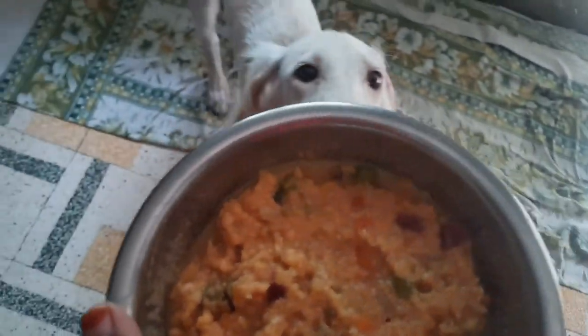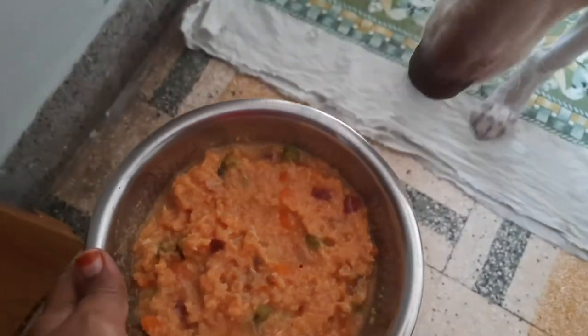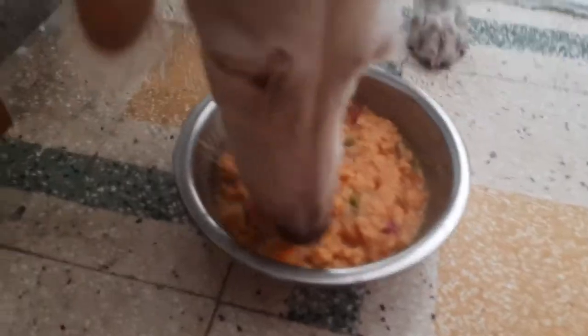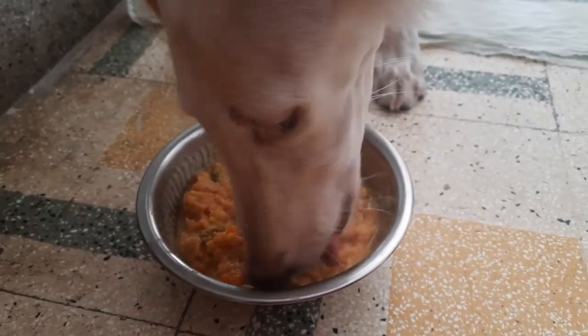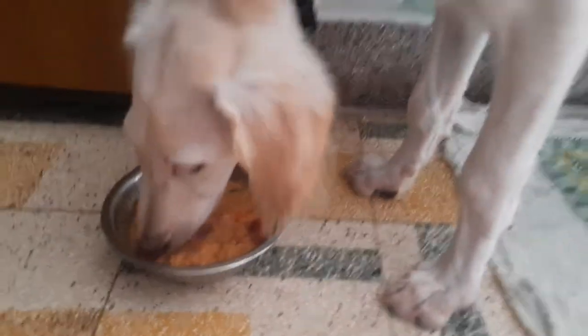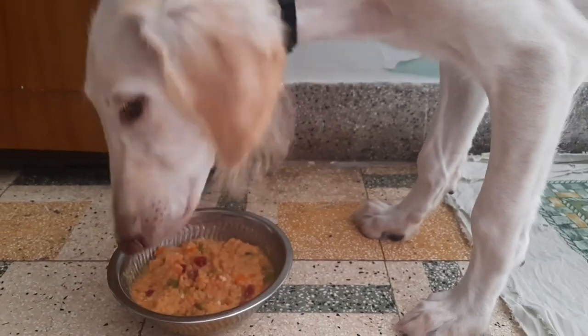You can use omega-3 and 6, multivitamins, antioxidants, tasty flavoring. You can eat it for the pets. The fish is the best way to eat it for the pets. You can get it for the pet. You can eat it for the skin.